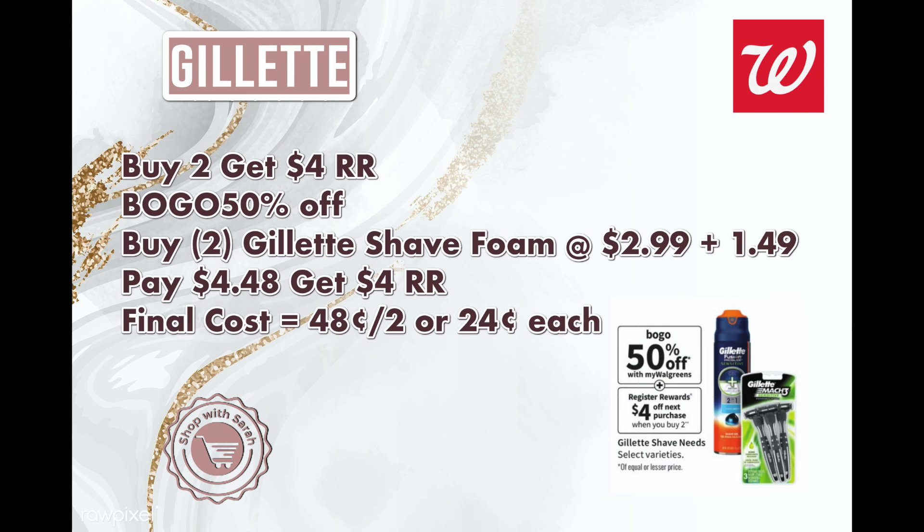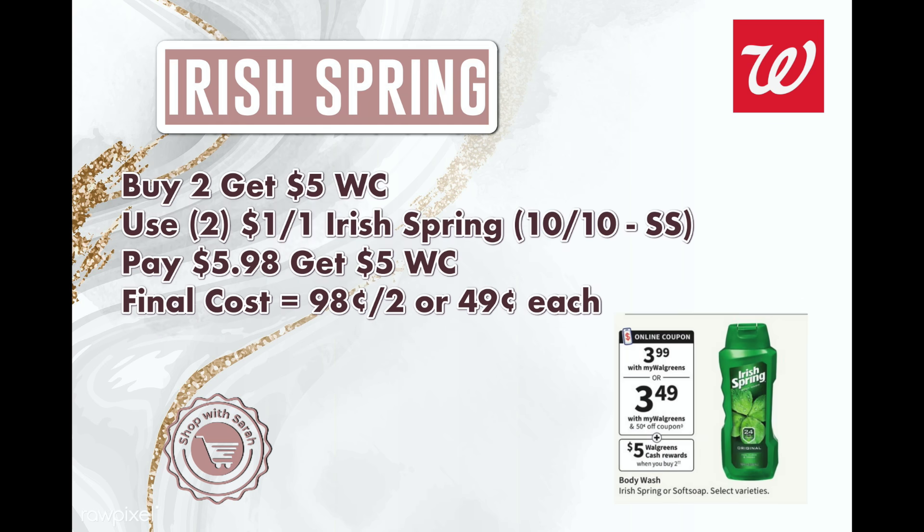Next is Gillette — buy one, get one 50% off, and when you buy two you get back a $4 register reward. This includes shaving foam, so the cheaper Gillette shave foam we get every few weeks should also be included. That foam is $2.99, so one is $2.99 and one is $1.49 — total $4.48. You get back a $4 register reward, making both just 48 cents total or 24 cents each. You can use Walgreens Cash or register rewards to pay since no coupons are needed.